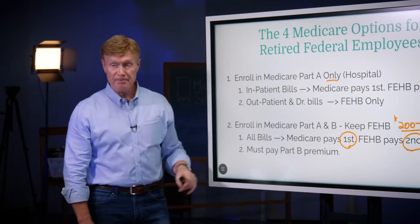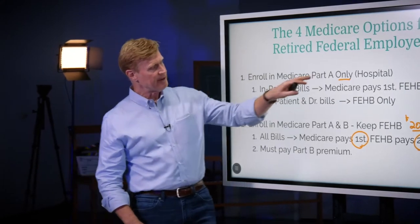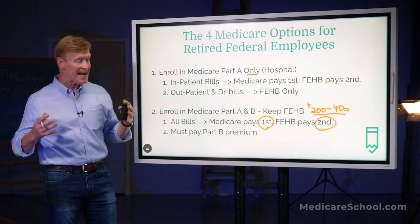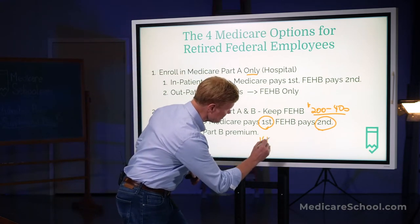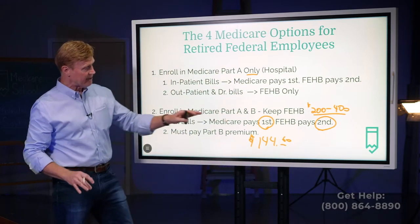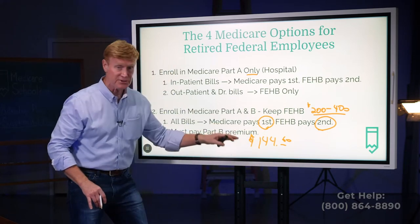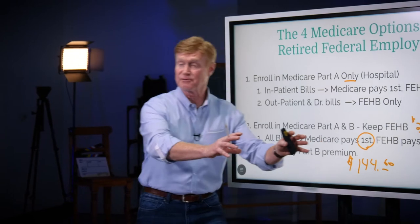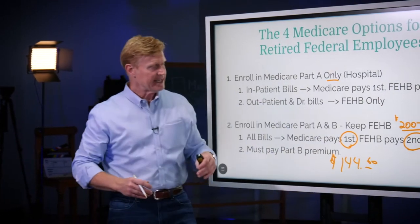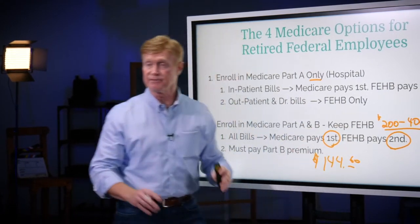Just remember, we do have to pay our Part B. So as you look at this, it's really a financial decision. I'm of the opinion that if you have A only, you leave yourself pretty vulnerable by not having B. For that $144.60 a month, you pick up a lot of insurance because now FEHB is always going to be the second payer and Medicare is going to pay first. So for $144.60, you put Medicare in the first payer position and they're going to pay quite well. Whatever your FEHB premium is, if you're happy with that premium, then this is, in my opinion, very good insurance.